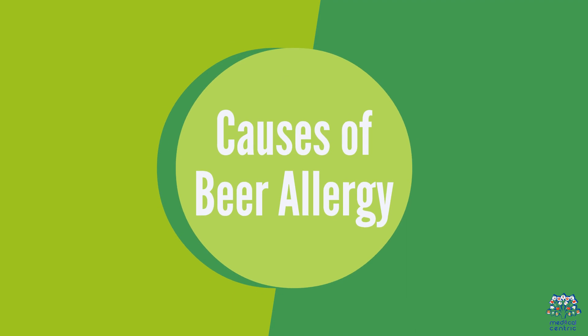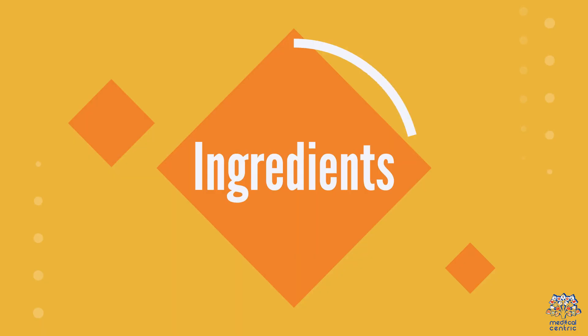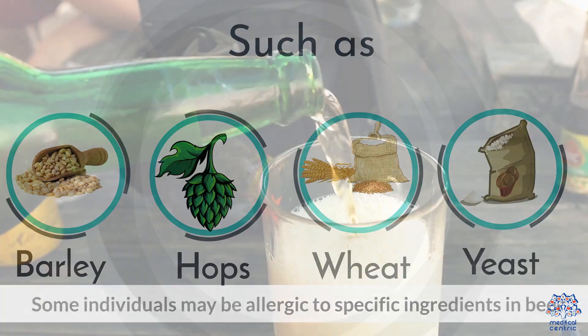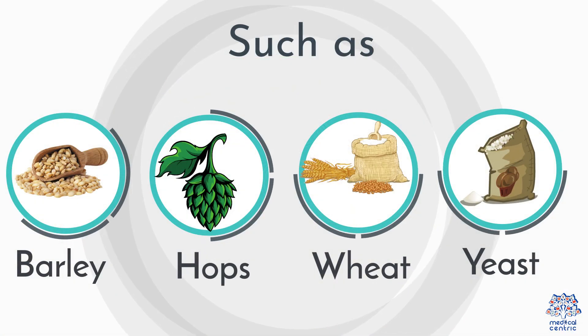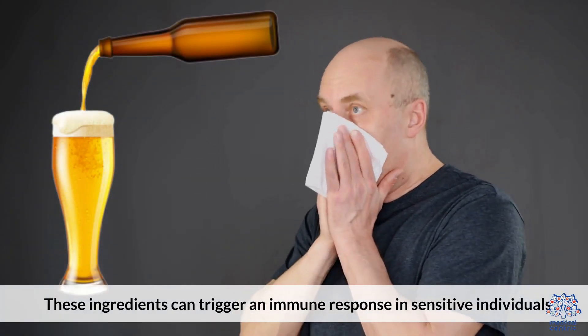Causes of Bear Allergy. A bear allergy can be triggered by various factors including: 1. Ingredients — some individuals may be allergic to specific ingredients in bear, such as barley, hops, wheat, or yeast. These ingredients can trigger an immune response in sensitive individuals.